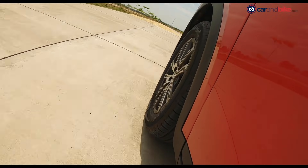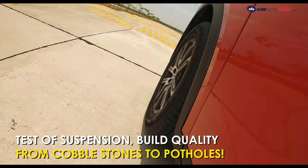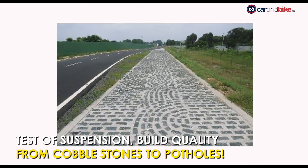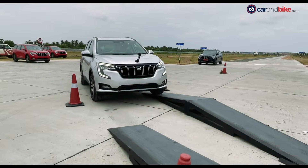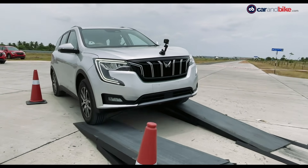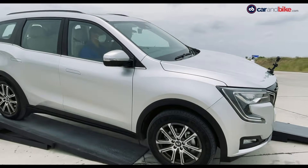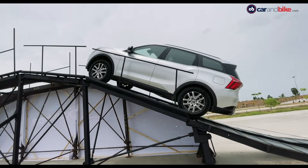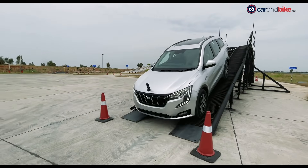No proving ground is complete without all imaginable bad road surfaces — not just potholes and undulations, but Belgian pavement, cobblestones, rumblers, and various kinds of washboard and speed breakers — all to test suspension and durability. There is also elevation to test approach and departure angles and slip control on slopes, which means hill descent and hill hold functionality too.